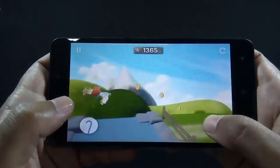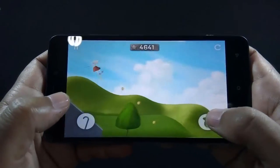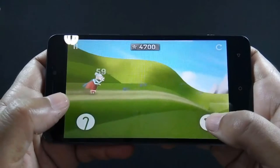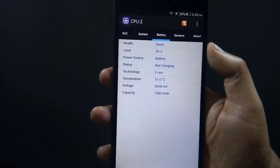The game is running smoothly without any lag. I have played Granny Smith for around 5 minutes and the battery dropped by 2%.